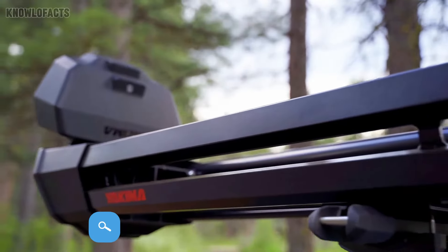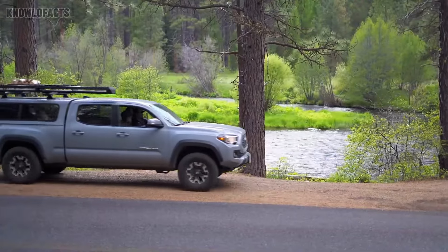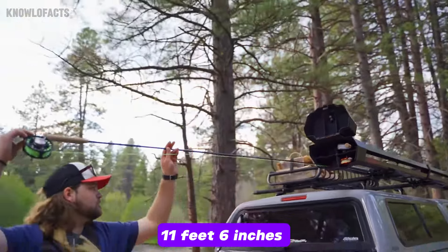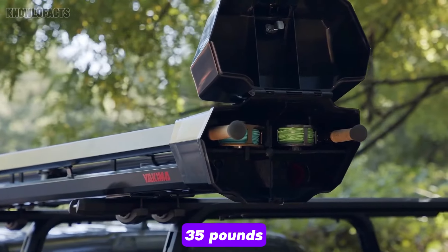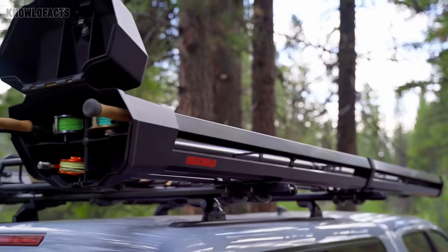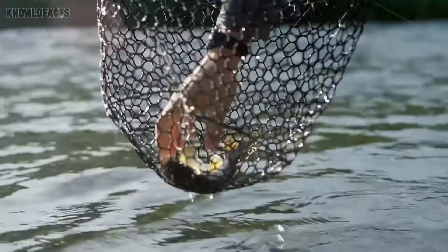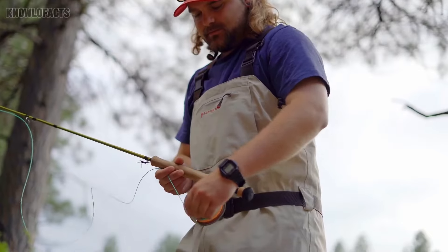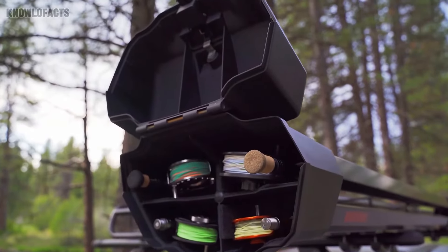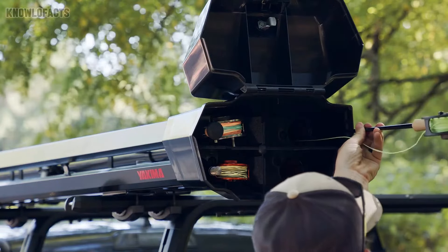The Yakima double-haul rooftop is the perfect companion for fly fishing enthusiasts who want to travel without the hassle of breaking down their rods. Measuring 11 feet 6 inches and weighing approximately 35 pounds, it can hold up to four fully rigged rods and mounts easily to your vehicle's roof. With its waterproof protection and padded interior, your gear stays safe and secure on any journey. Priced at $699, it combines functionality and style, giving you peace of mind while you focus on enjoying your fishing adventure.